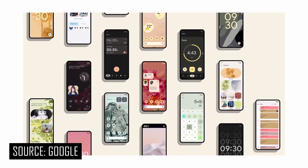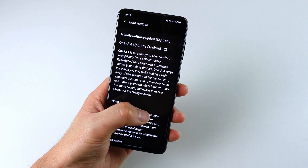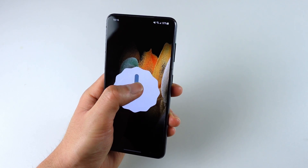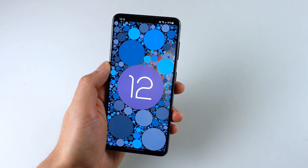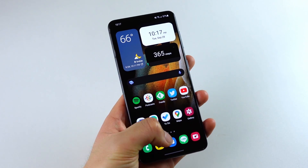Android 12 is almost here for Google Pixel phones, so it's about time Samsung and other OEMs kickstart their Android 12 public beta programs. Samsung has recently released their first beta of OneUI 4.0, which is based on Android 12, and I have it here on my Galaxy S21. First glance, it looks very similar to OneUI 3.1, but there are actually a ton of changes.